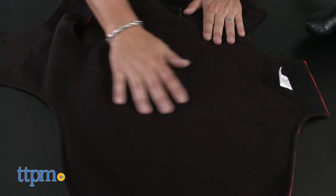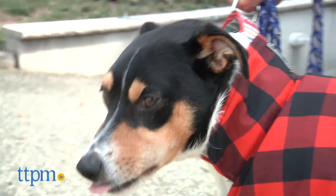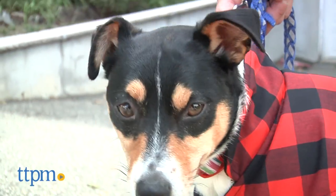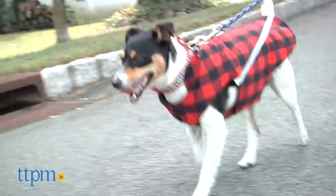Inside, there's a comfortable, warm, fleece-like lining. We like that this jacket is designed with a high collar and tailored fit, so it stays closer to your dog, keeping the cold out and the warmth in.